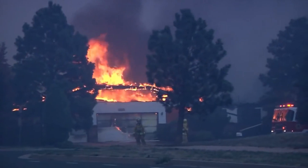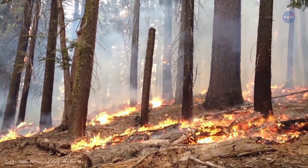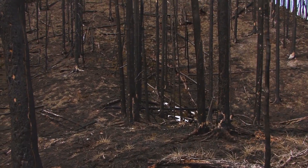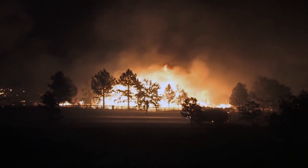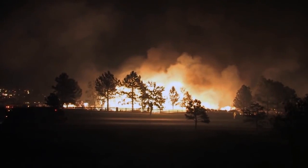On average, about 8 million acres of land burns each year from wildfires. Big fires can reduce forests and grasslands to ash and can destroy homes and lives. Sadly, up to 90% of wildland fires in the United States are caused by humans.